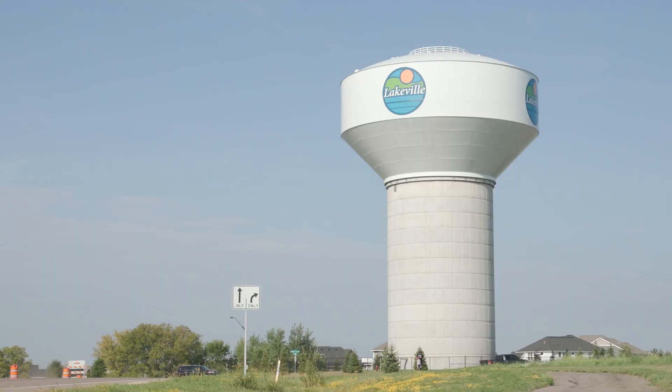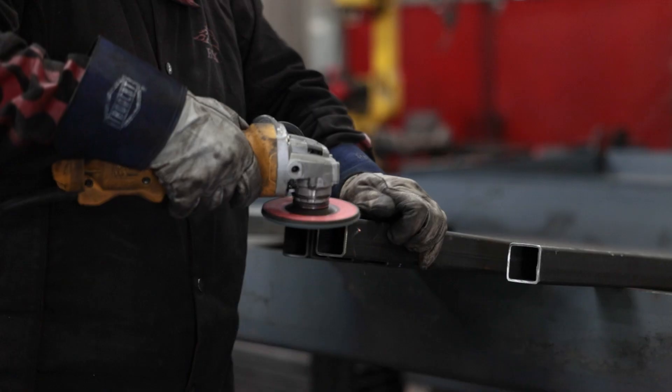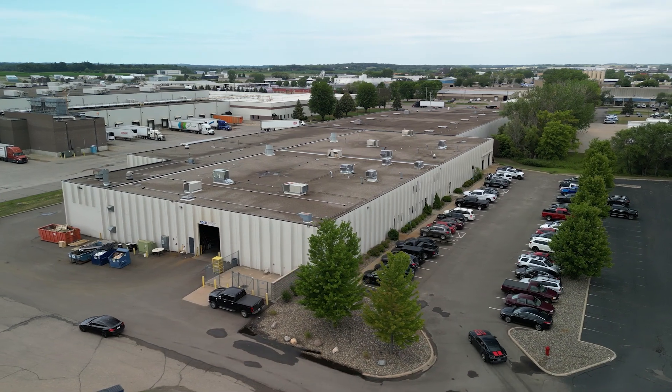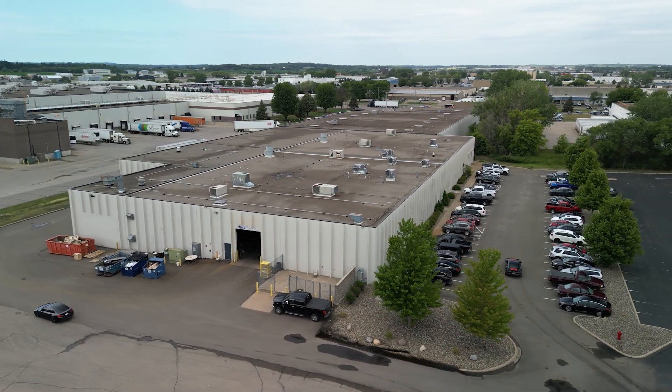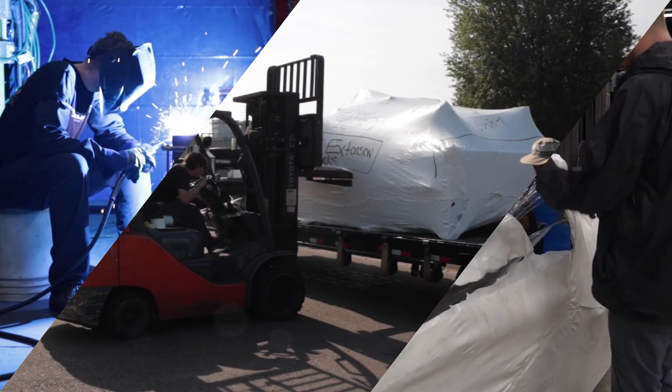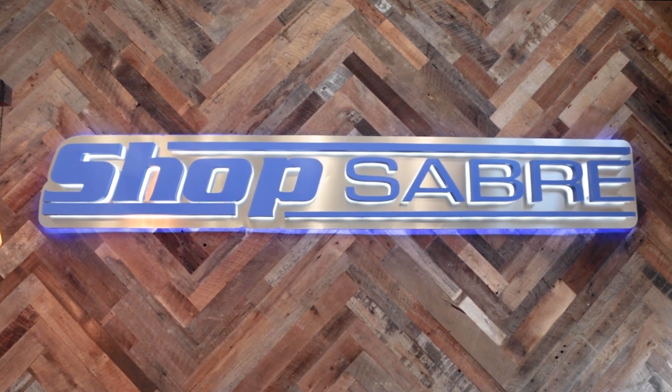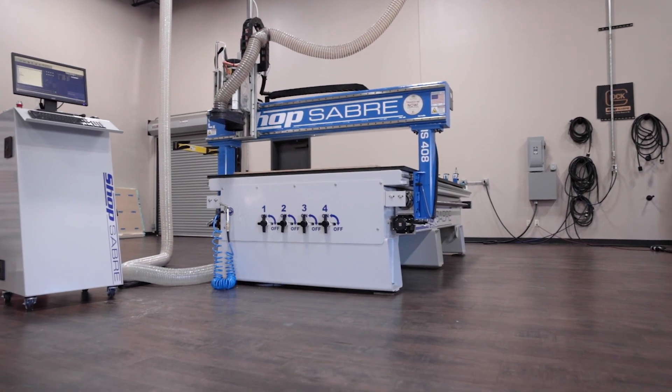Every ShopSaber machine starts in Lakeville, Minnesota. Proudly designed, engineered, manufactured, assembled, and supported here in our 100,000-square-foot facility. Our factory is vertically integrated to build state-of-the-art machines at a competitive price. At ShopSaber, performance begins with American engineering.